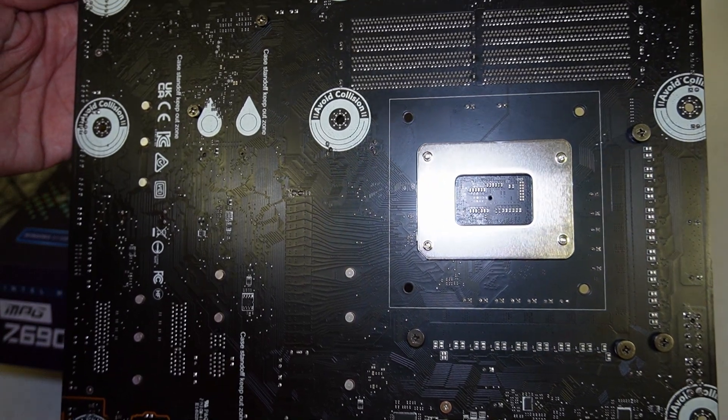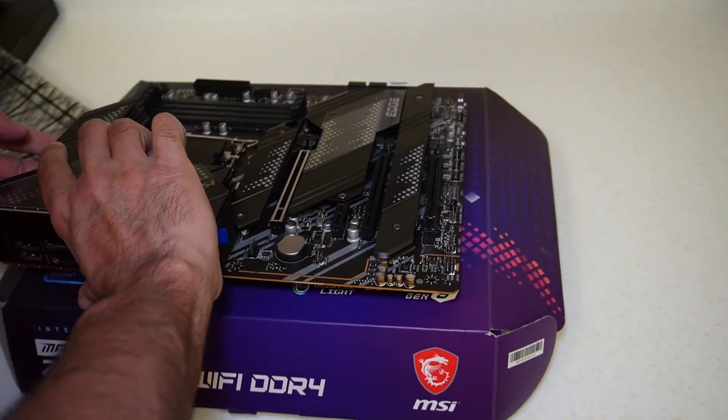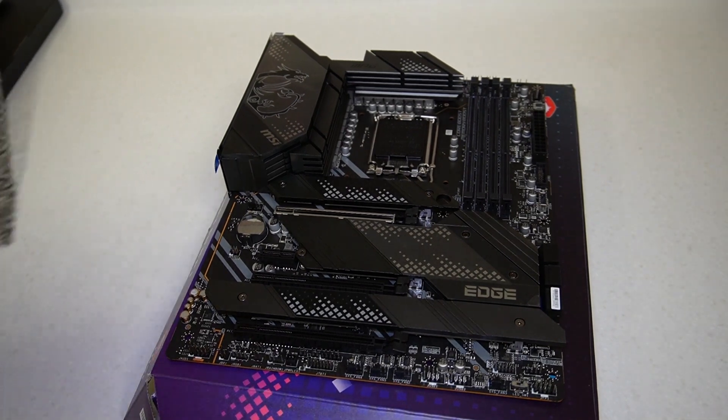So there's the underside of the board with the new backplate for the LGA 1700 socket. Turning it around — I must admit it's a very nice looking board.